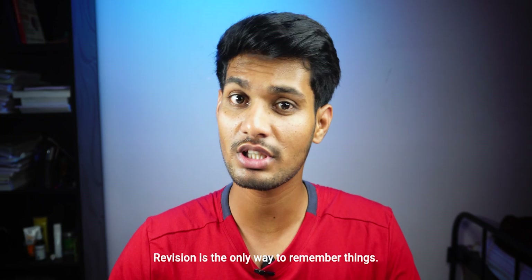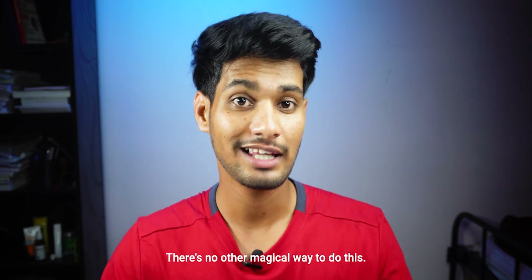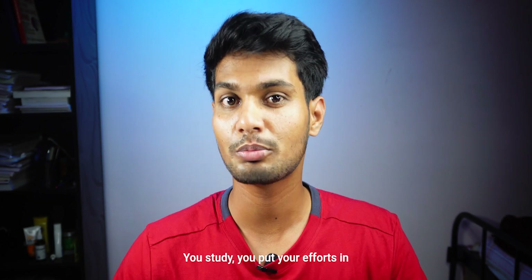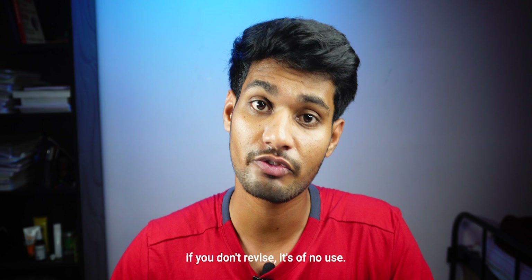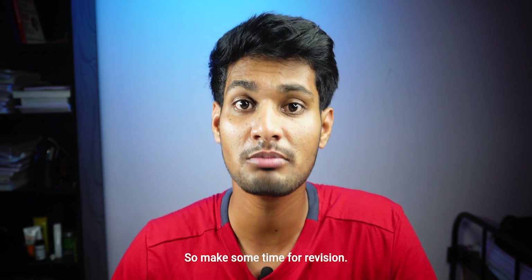Revision is the only way to remember things — there's no other magical way to do this. You study, you put your efforts into understanding the concepts, but if you don't revise, it's of no use. So make some time for revision.